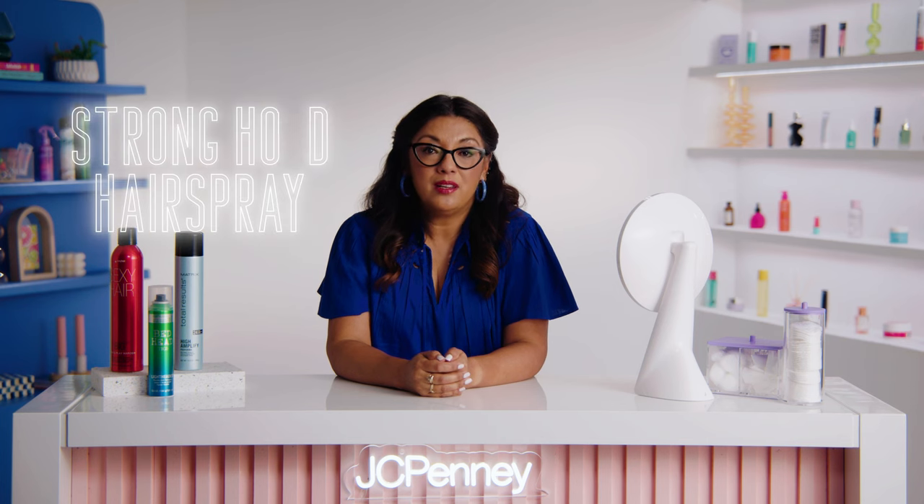Next, we have Medium Hold Hairspray. This is your go-to if you're looking to add a little bit of extra hold to your style, but still want your hair to move and have some flexibility. It's great for keeping your curls or waves intact without making your hair feel stiff. And finally, we have the Heavy Duty Super Strong Hold Hairspray. If you're looking to lock your hair in place no matter what the day throws your way, this is the option for you. It's great for updos, slick-back styles, or anything else that requires serious staying power.